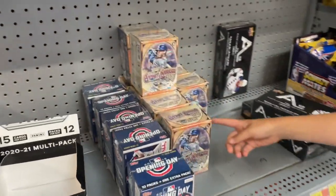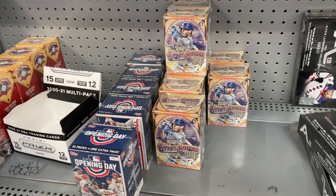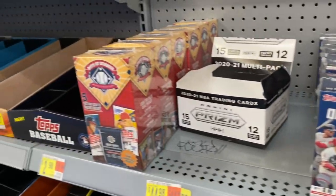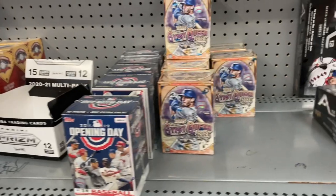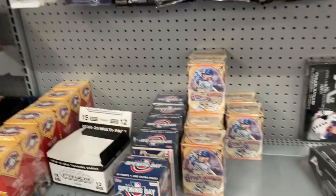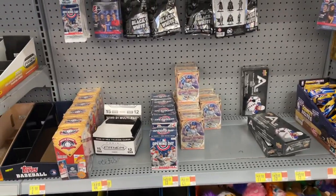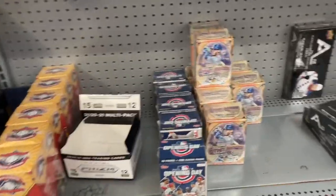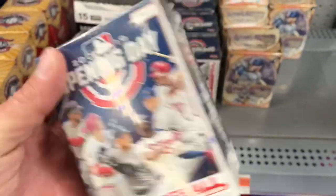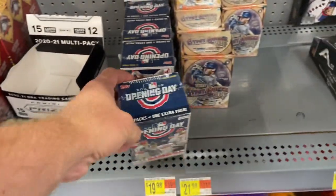A freshly stocked Walmart — and not only was it freshly stocked, it was loaded with stuff from years ago. You see the Gypsy Queen boxes there, which are a recent release; the retail stuff just came out last week. There's Opening Day from 2019, some hockey boxes on the right side, and 2017 MJ Holdings mystery boxes on the shelves. I'm going to pick up some of these. The Opening Day blasters are only ten dollars — I was hoping they might be on clearance since they're so old.